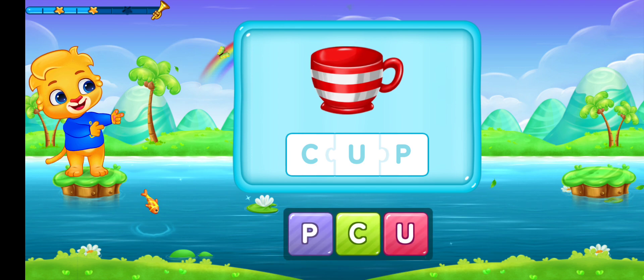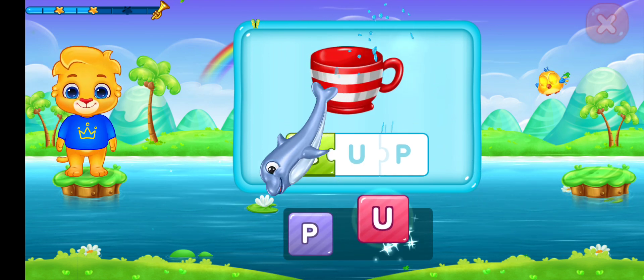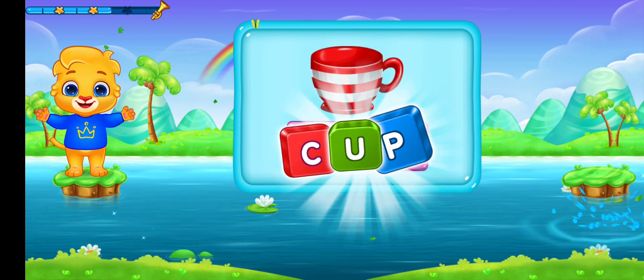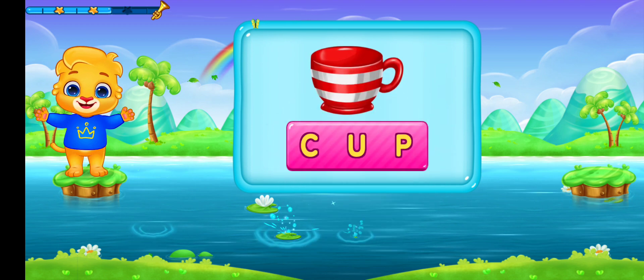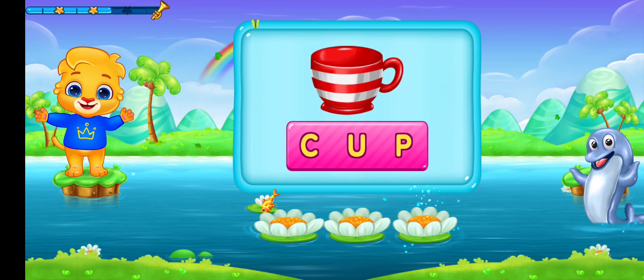Cup. C-U-P. Cup! Let's say it again! C-U-P. Cup.